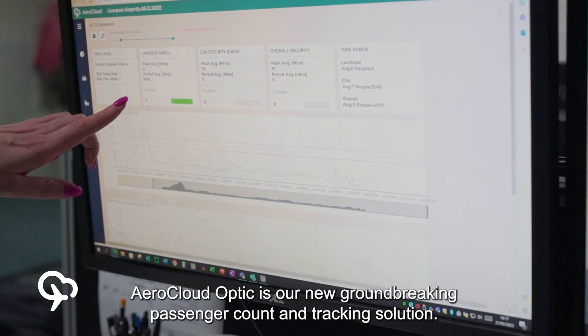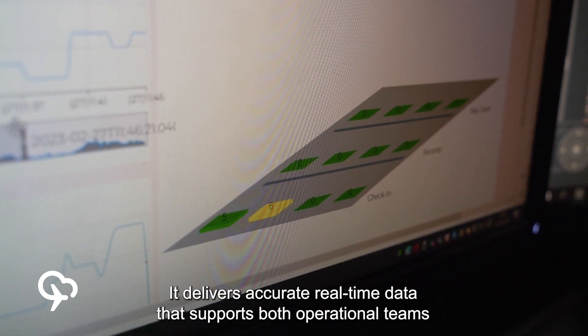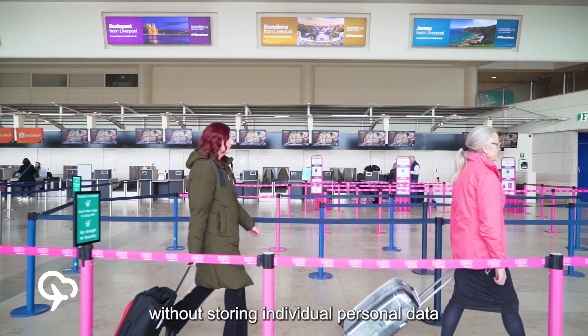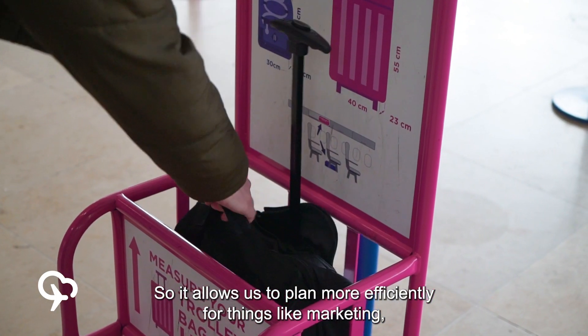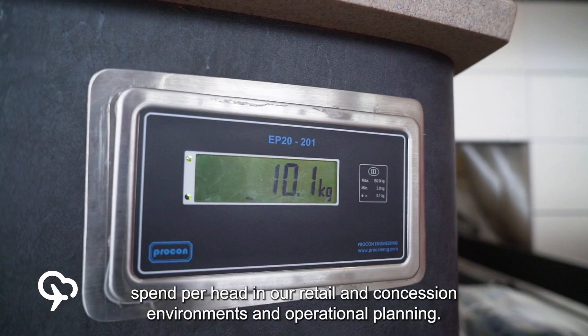Aerocloud Optic is our new groundbreaking passenger count and tracking solution. It delivers accurate real-time data that supports operational teams in real-time decision making and planning for the future. What Aerocloud allows us to do is uniquely identify people without storing individual personal data, so it allows us to plan more efficiently for things like marketing, spend per head in our retail and concession environments, and operational planning.